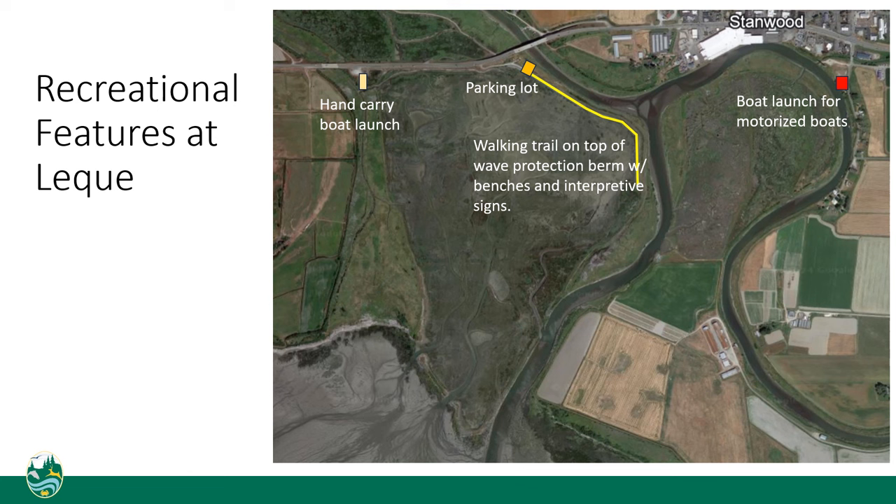Looking at past restoration projects and their recreational features, Lekwe Island included a hand carry boat launch on the northwest corner, a parking lot and walking trail on top of the wave protection berm, benches and interpretive signs along the way, and a boat launch in the town of Stanwood associated with the project.